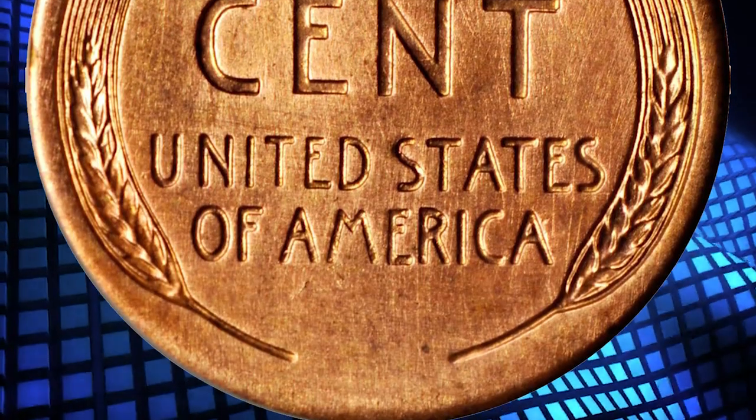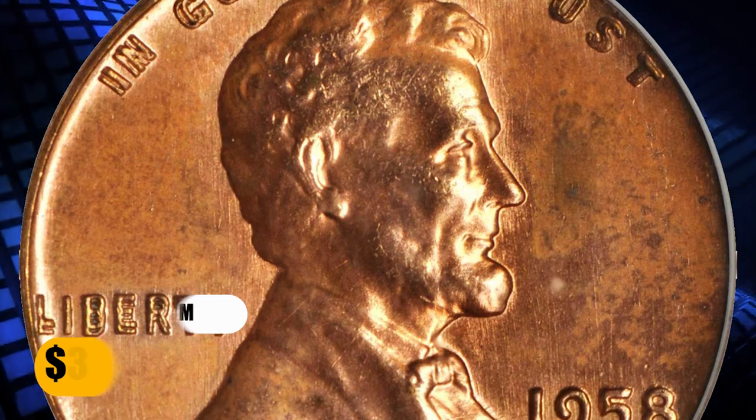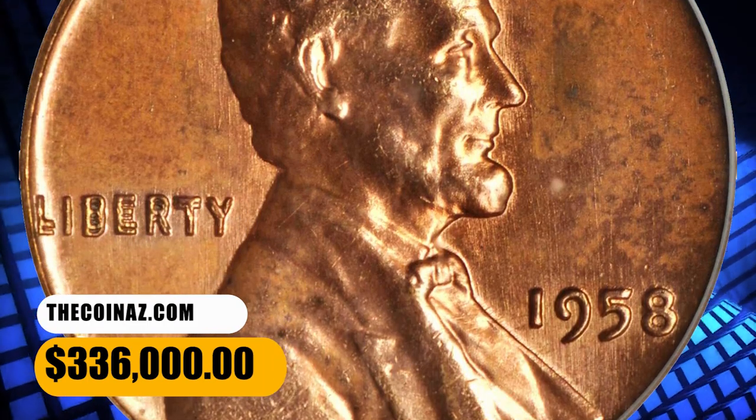The spread on the lettering rivals that of the famous 1955 and 1972 Double Die Obverse cents, although the extreme rarity of the 1958 Double Die Obverse means that this variety is less well known than those others.